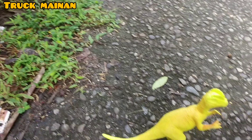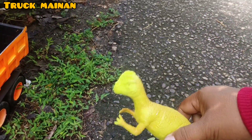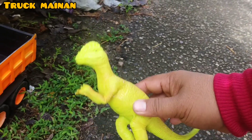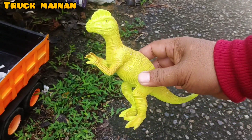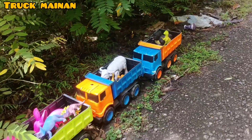Ini hewan yang terakhir, teman-teman. Ini ada hewan dinosaurus, jenis dinosaurus. Warnanya warna hijau, teman-teman. (This is the last animal, friends. This is a dinosaur animal, a type of dinosaur. Its color is green, friends.)